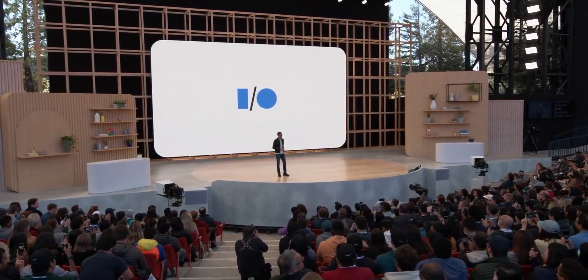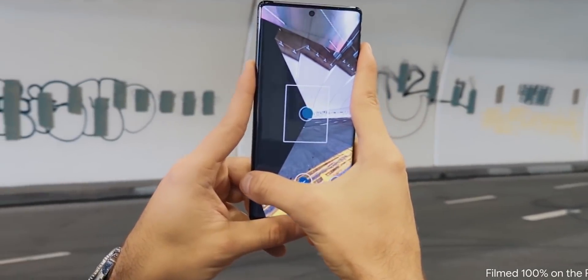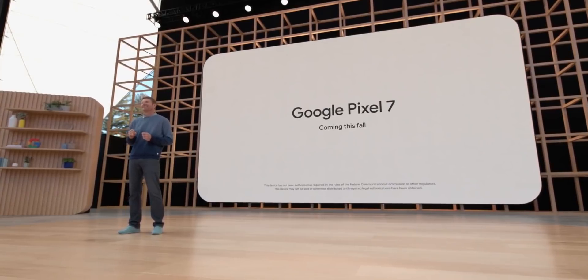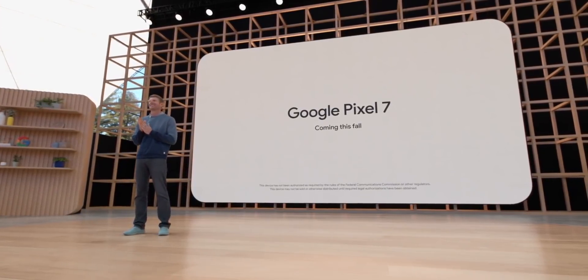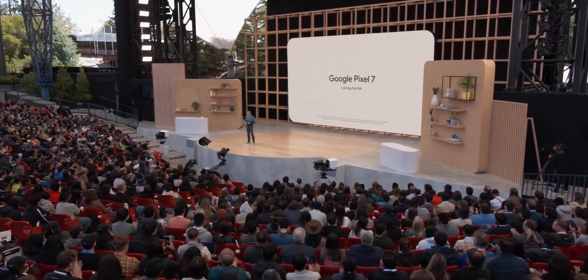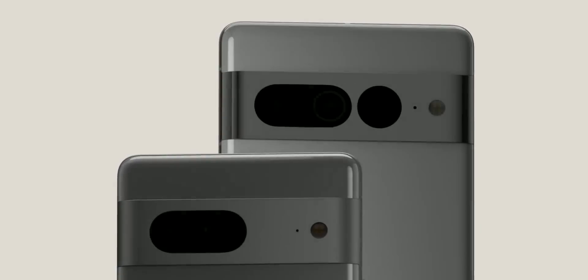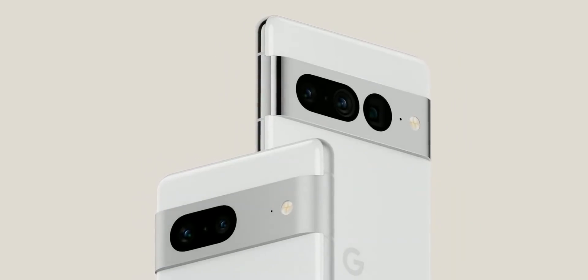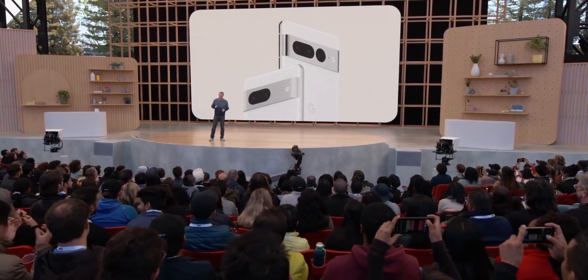But Google has a great idea to counter the leaks. Instead of letting the leakers leak their products, they are doing it themselves. Though technically, it's not a leak if the company itself gives out information about their unreleased products. But that's what's happening here with the Pixel 7 and Pixel 7 Pro — six months before the actual product unveiling, Google has decided to reveal them at their IO event that happened just yesterday.